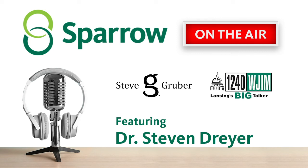It's Dr. Stephen Dreher. This has been an incredible conversation. Thank you so much. Thank you very much, Steve. I appreciate your time. And you can find out more — Sparrow Orthopedics, 517-364-2961. We'll be right back.